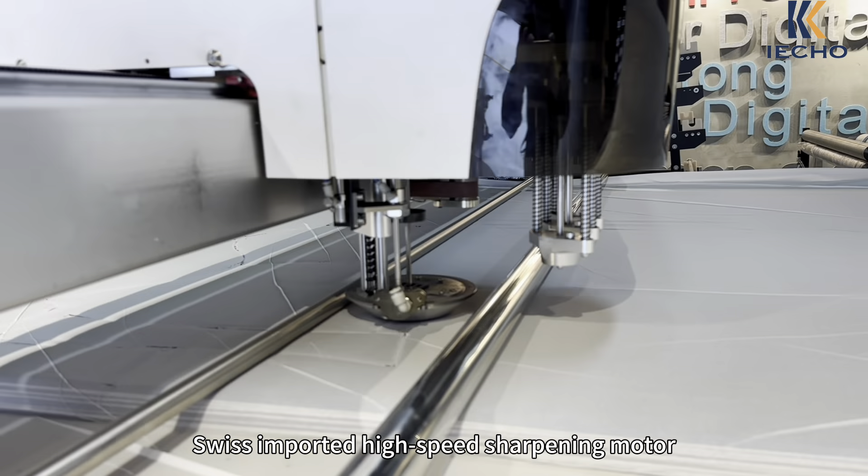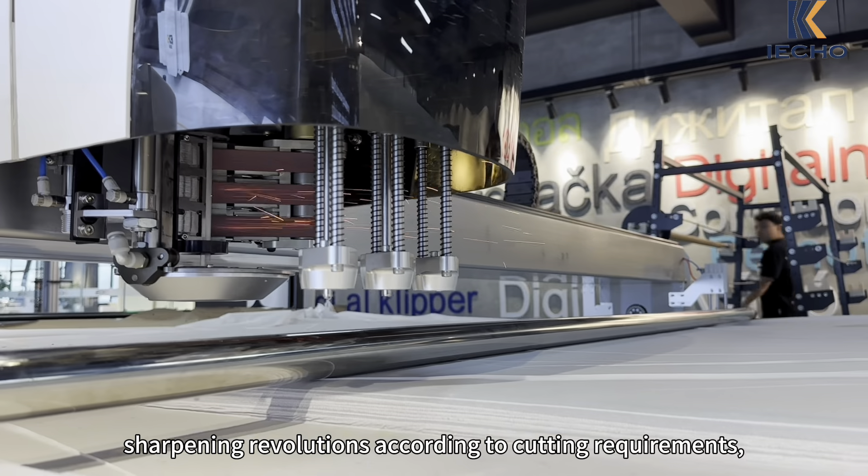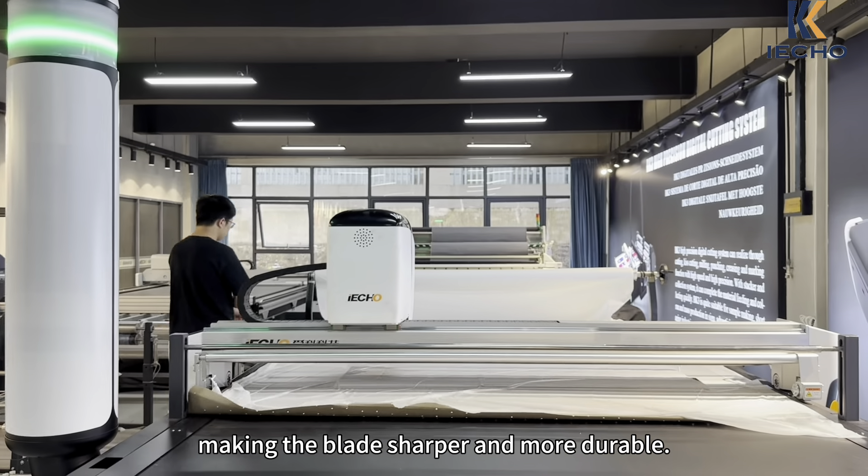Swiss imported high-speed sharpening motor can automatically adjust the number of sharpening revolutions according to cutting requirements, making the blade sharper and more durable.